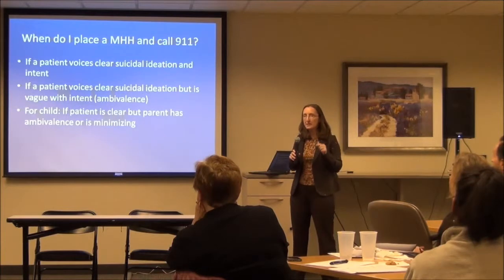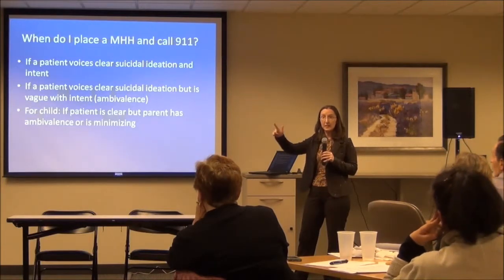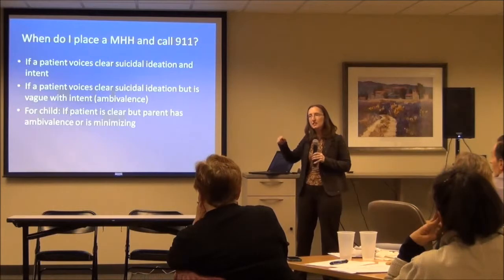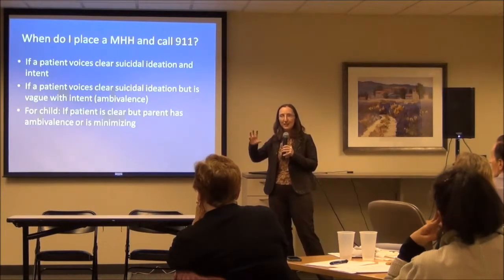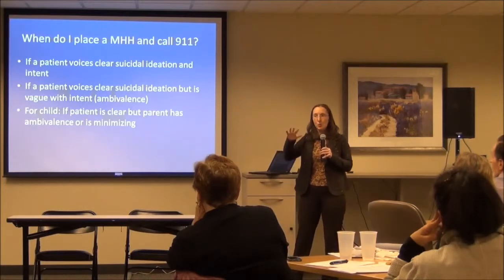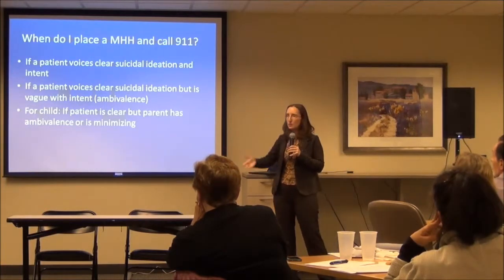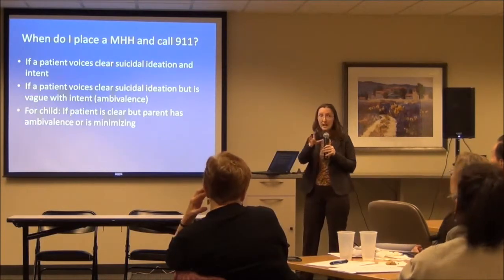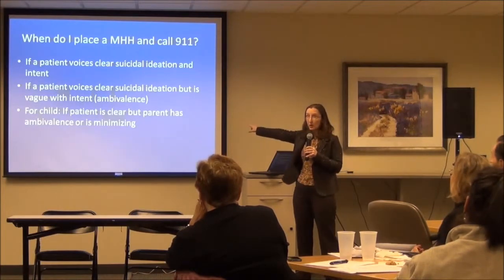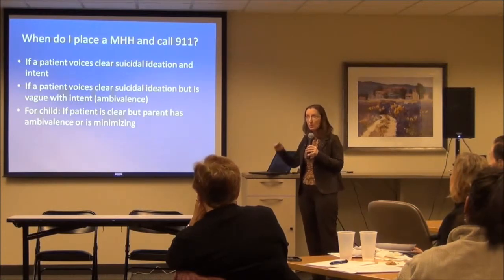When do you actually place a mental health hold and call 911? If a patient clearly says they're suicidal and has clear intent, that's an easy one. If the patient says they're suicidal but then gets ambivalent around the intent, there's nothing wrong with getting them to a higher level of care — a safe place for a more thorough evaluation. For kids: if the patient is clear about wanting to commit suicide and the parents are at all minimizing or ambivalent, take them out of the equation and put the child on a mental health hold.